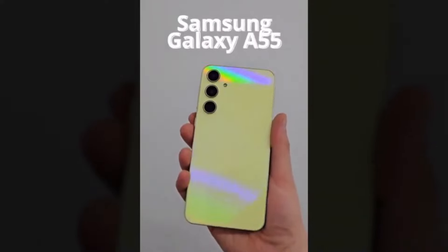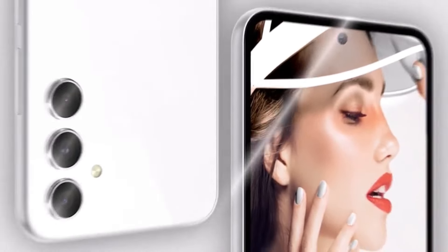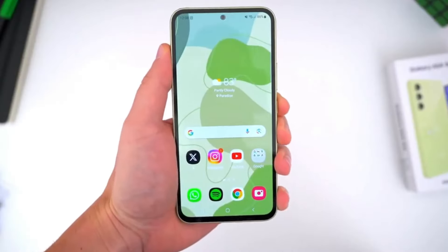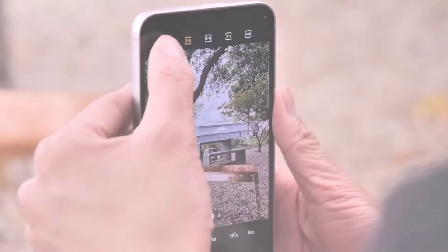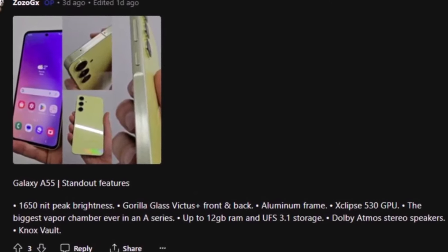The A55 is equipped with the Xclipse 530 GPU and features the largest vapor chamber ever seen in a Galaxy A-series phone to keep things cool under pressure. You can expect smooth and snappy operation with up to 12 gigs of RAM and UFS 3.1 storage.